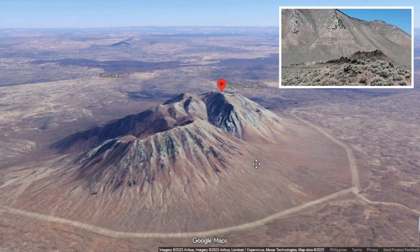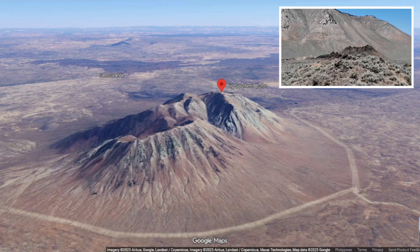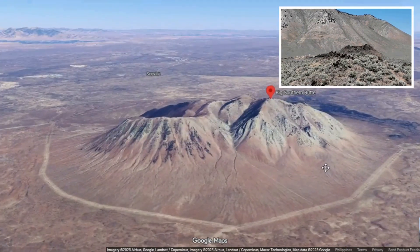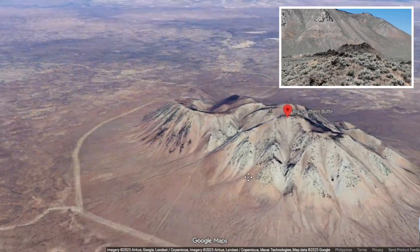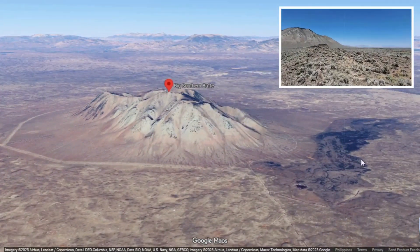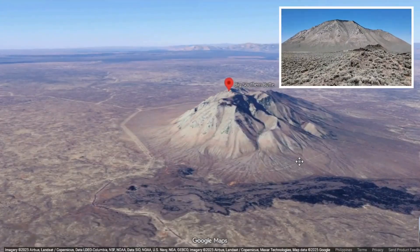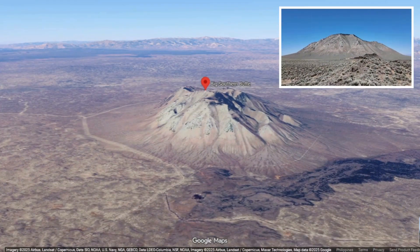Field studies and radiometric dates converge on an eruptive age for the principal lobes of roughly 300,000 years ago, with neighbouring domes having formed at different times over a span of several hundred thousand years. That timing puts Big Southern Butte in the late Pleistocene—young by geological standards, but ancient by human ones.